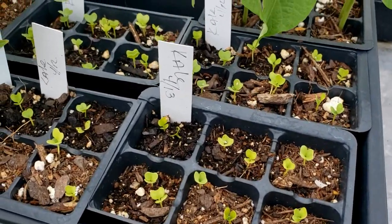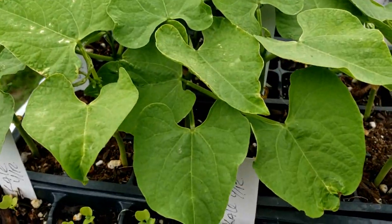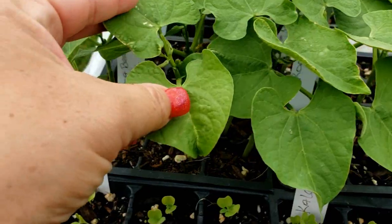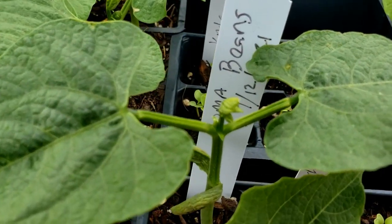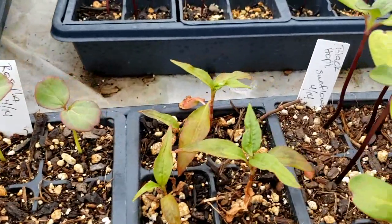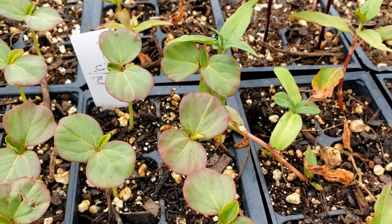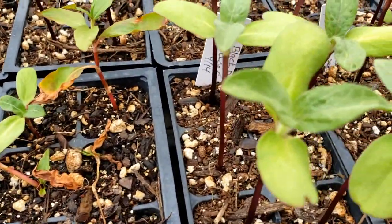We've got some kale right here, and as soon as I put the camera down I will water these things. We've got our Roma beans — they're gorgeous. I've already started feeding them and you can see we've got second sets of leaves coming in. Over here I've got Rosella. And this right here is a Vietnamese coriander — it's actually not a coriander, I think it's in the mint family, but it has a very coriander, cilantro taste.